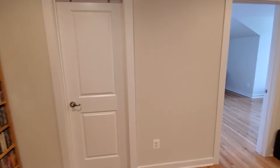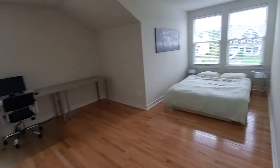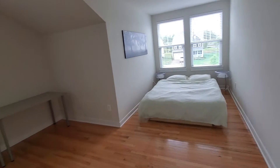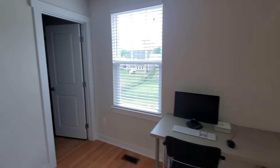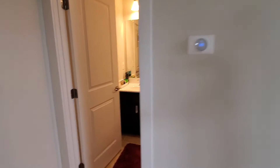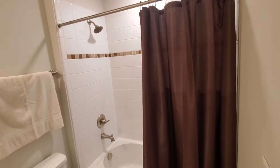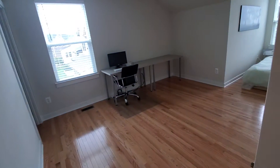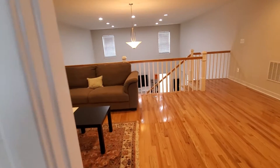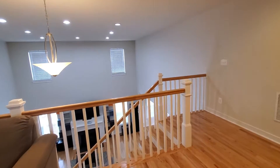Bathroom right there — I'm gonna show that to you shortly. Very large bedroom that can double as a bedroom and office combination. You have a closet right there and then another full bathroom. There are three bedrooms pre-wired for Cat6 as well as a dedicated outlet on an individual circuit.